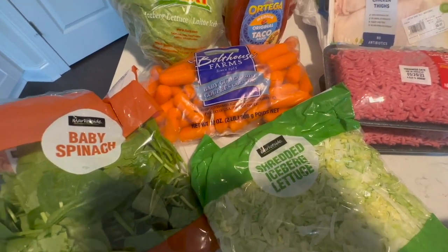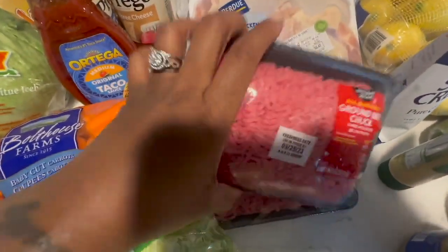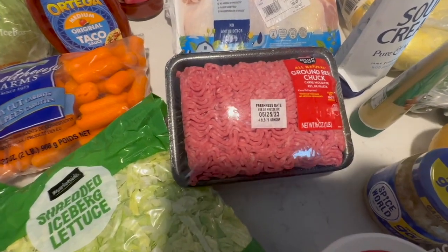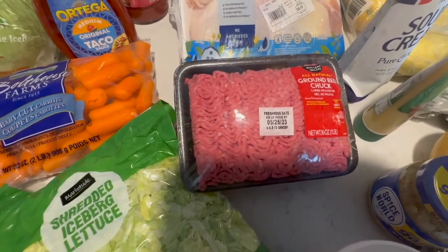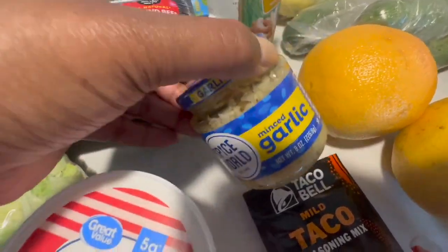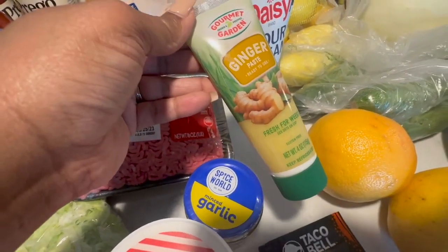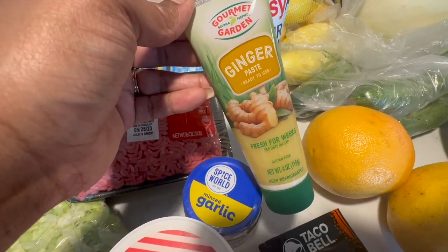I got some ground beef just a little bit this week because with tacos you don't need too much, and tacos really go a long way — that's why I love my tacos. I got some minced garlic because I was running low, and some ginger paste which is new. I've never tried it — I was going to use ginger for my curry chicken this week.